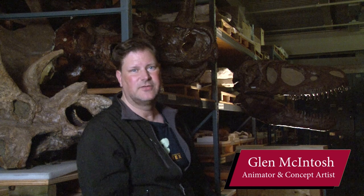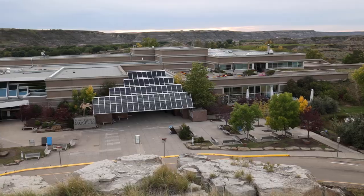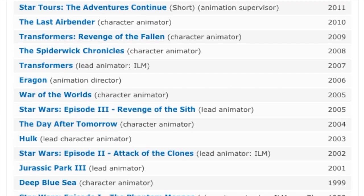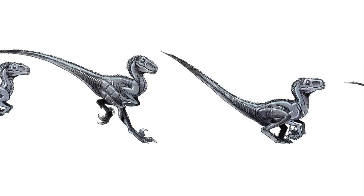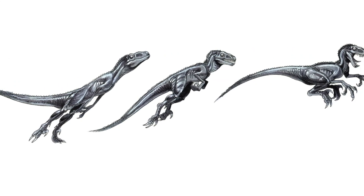My name is Glenn McIntosh. I'm a 2D and 3D animator, as well as a concept artist and storyboard artist. I'm in one of the coolest places in the world, which is the Royal Tyrrell Museum of Paleontology — one of the places that inspired me to do what I do for a living, doing 3D animation and concept studies for movies. I've had the opportunity to work on a number of Jurassic films, including being the animation supervisor for Jurassic World and Jurassic World Fallen Kingdom, and doing the storyboard work for Battle at Big Rock, as well as the new Jurassic film. All of that work comes from doing a lot of research and studying, much of which is done here at the Royal Tyrrell Museum of Paleontology.